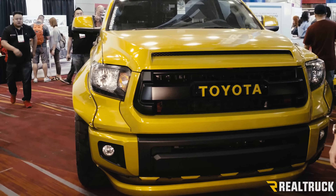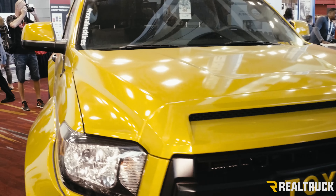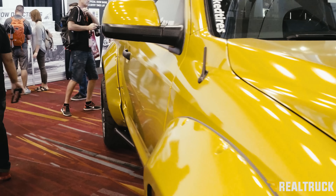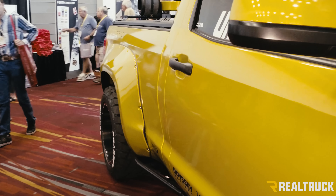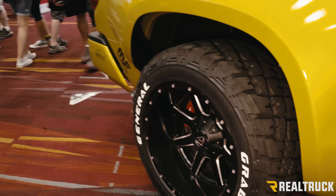Just a basic Toyota regular cab, but it's got an awesome vinyl wrap all around it. Really cool stance on this with wide fenders on the front and the rear. 20-inch Fuel wheels, General Grabber mud tires — really aggressive.